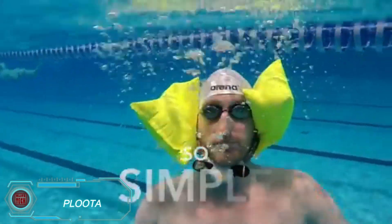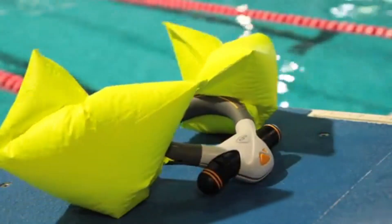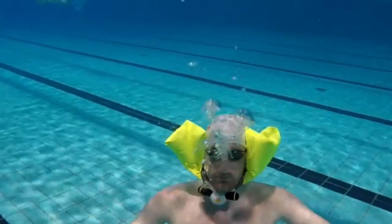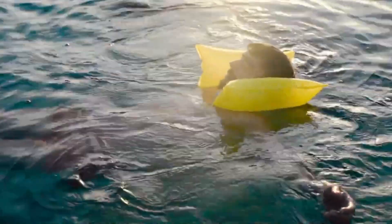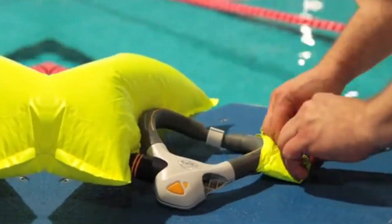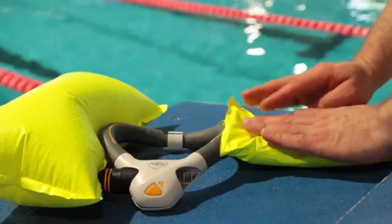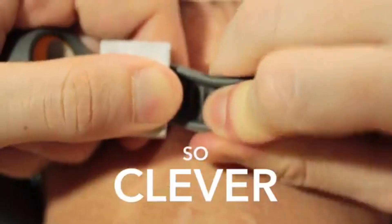Pluta is a sleek, wearable gadget designed for swimming safety. It resembles a stylish accessory, and its length is adjustable for comfort, so you can enjoy active water time without it getting in the way. If you suddenly feel like you're in trouble, just give it a squeeze — sensors activate two tiny pumps that fill up rescue bags with air, keeping you afloat and lifting you safely to the surface. Pluta is reusable: after an emergency, simply deflate the bags, roll them back up, and recharge the cartridges. With a price tag of about $70, Pluta is a smart investment for anyone who spends time in the water.